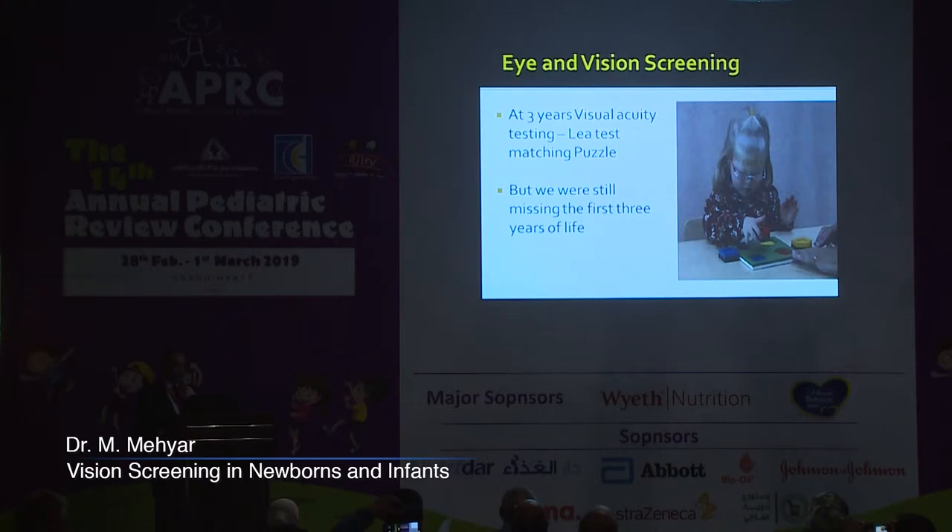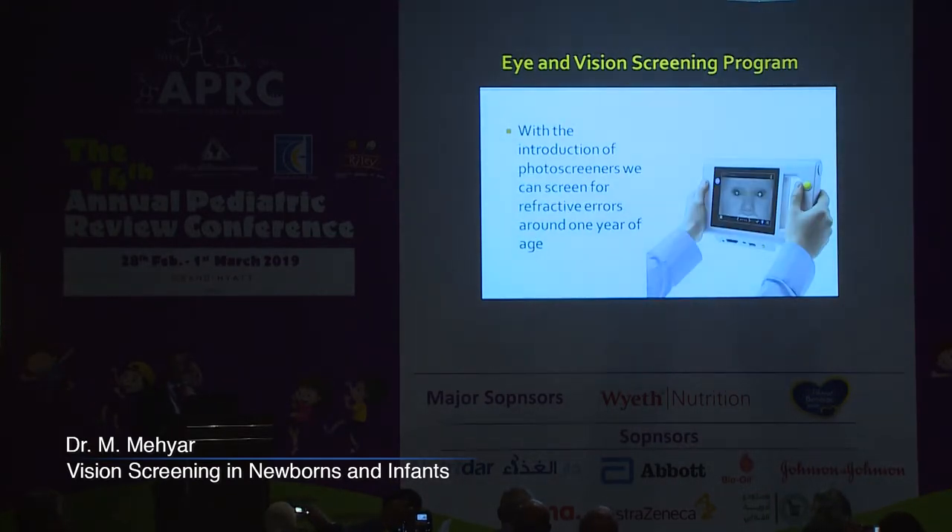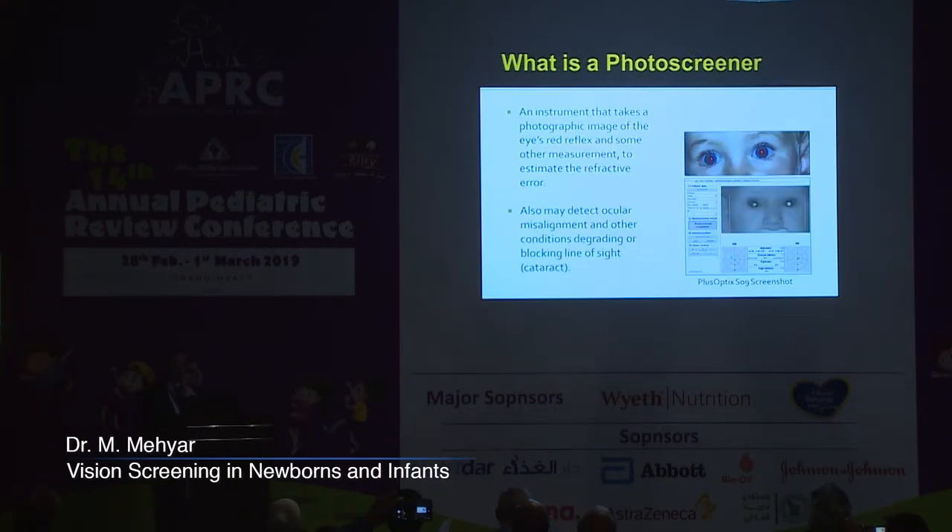However, even with this, we were still missing the first three years of life, and this prompted the development of the photo screeners. With photo screeners, we can now screen for refractive errors around one year of life — even a little before that, six to twelve months. A photo screener is an instrument that takes a photographic image of the eye's red reflex and other measurements to estimate the refractive error, and over the last decade these devices have become more accurate and provide better data.